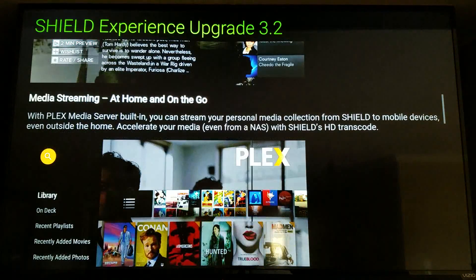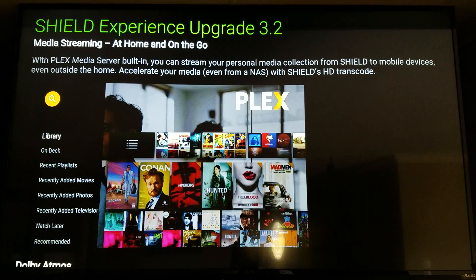This is probably the biggest deal in this update — being able to use your Shield TV as a Plex media server. Before, you could install Plex but the Shield TV was always a Plex client, meaning you had to have another machine running the Plex media server. Now you can actually use the Shield TV as the media server itself. You can plug in an external hard drive and have all your movies on there, or save them to internal storage and serve that out all over your house.